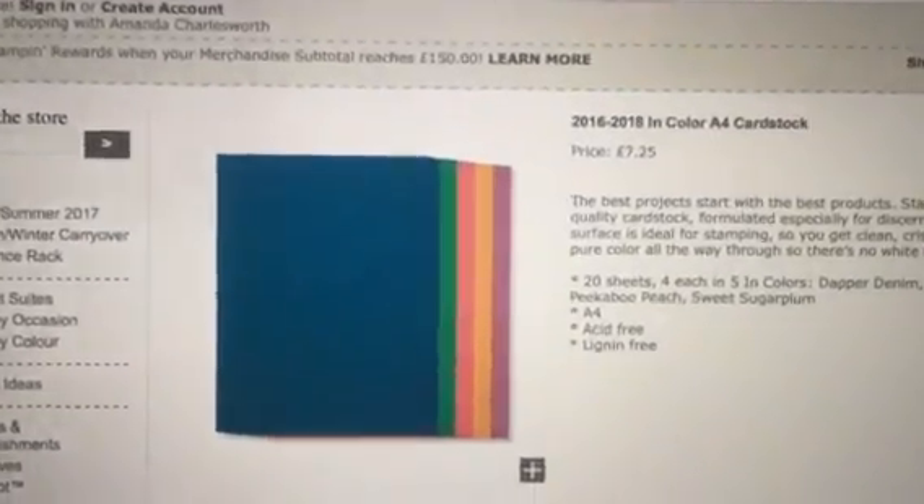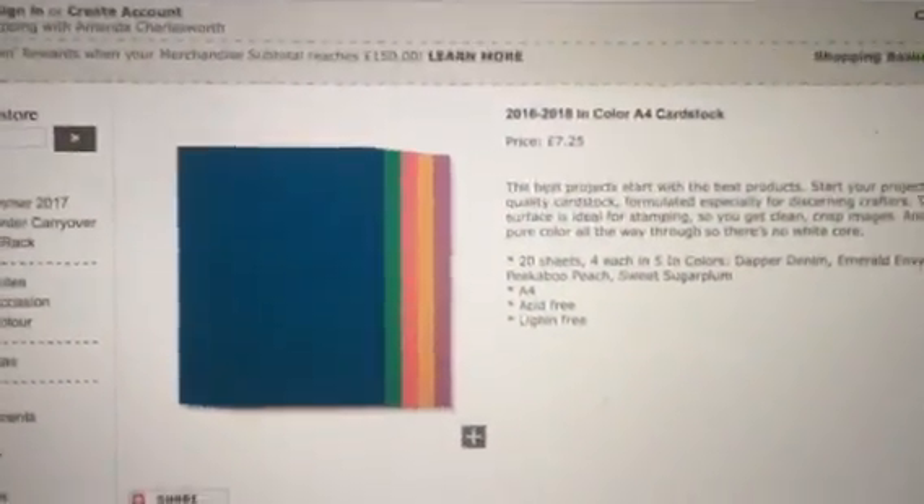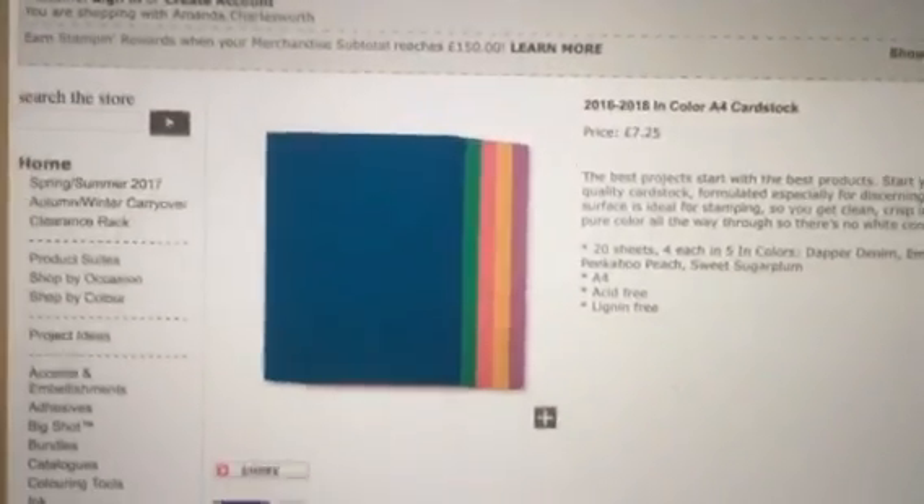And we have got in-colour A4 cardstock. Stock up — I'm going to be stocking up on that. So we have eight items.